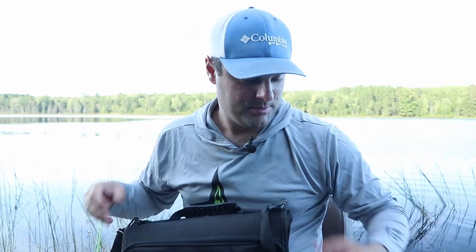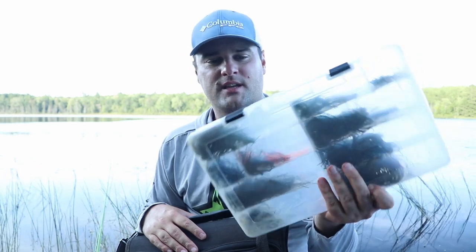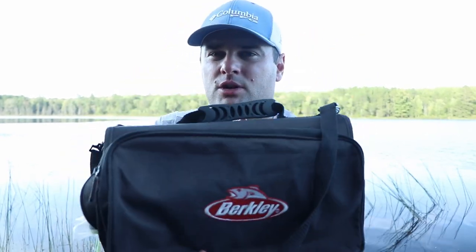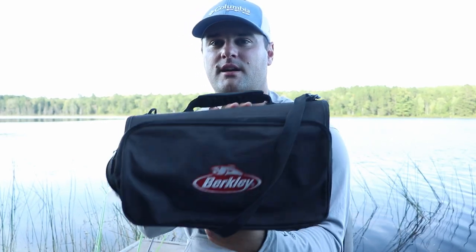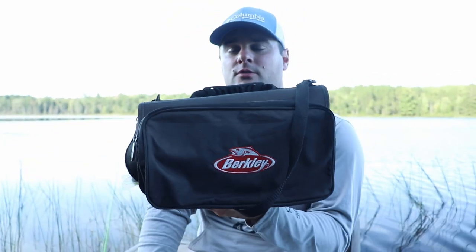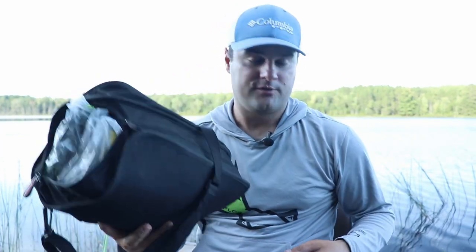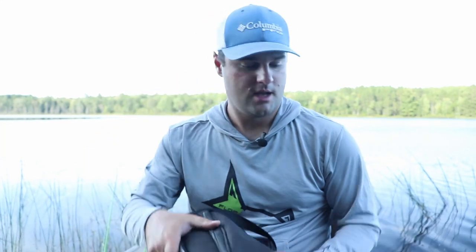You need somewhere to put your plastics. Some people put them in boxes but the colors bleed and they melt together — I haven't had great success with that. Berkeley makes a binder in two sizes: a smaller folder and this big binder. I'm almost afraid to unzip it because it's stuffed full, but it holds a ton of plastics. That's how I store all my crappie plastics. If you're fishing in a buddy's boat you can toss your stuff in here neatly, and there's a side pocket where you can slide a jig box right in — so you've got your jigs and plastics all in one place.